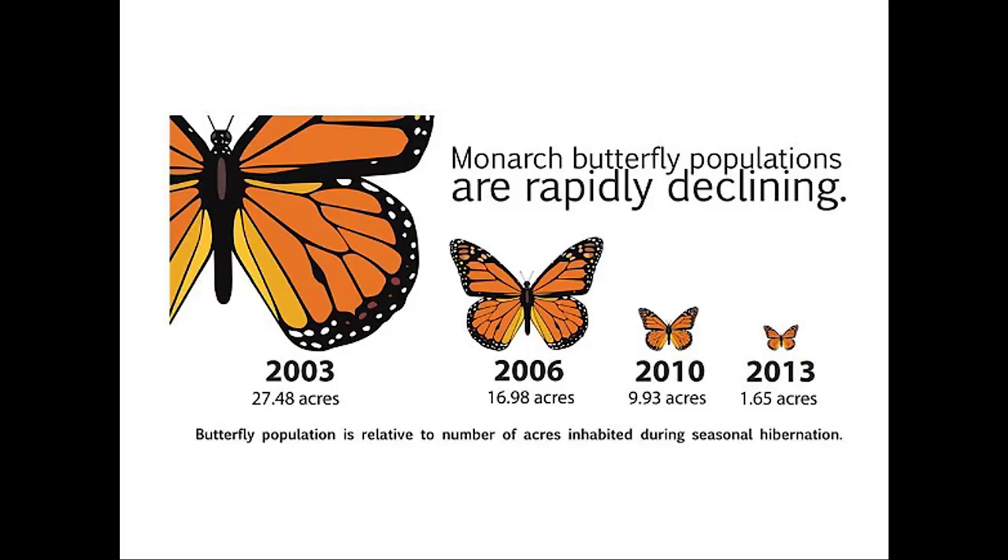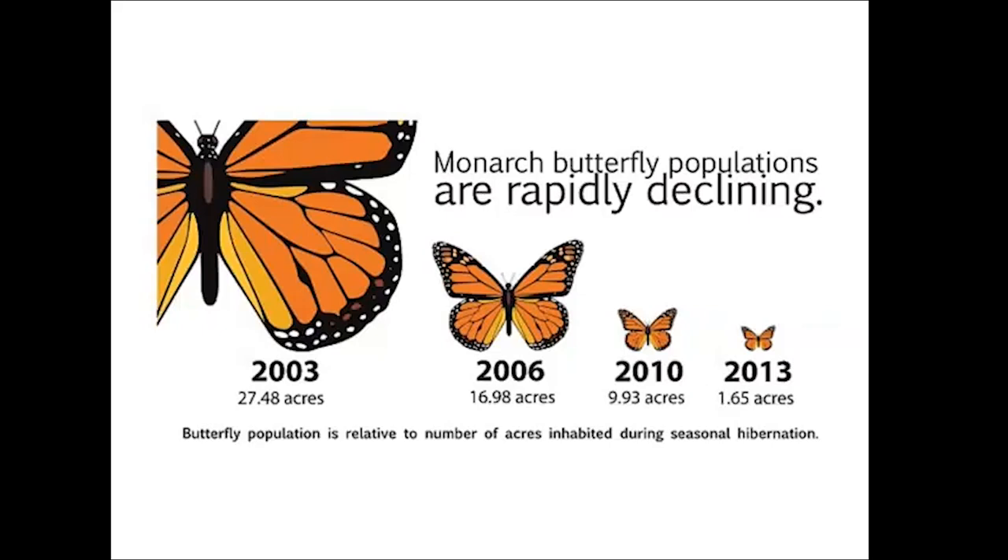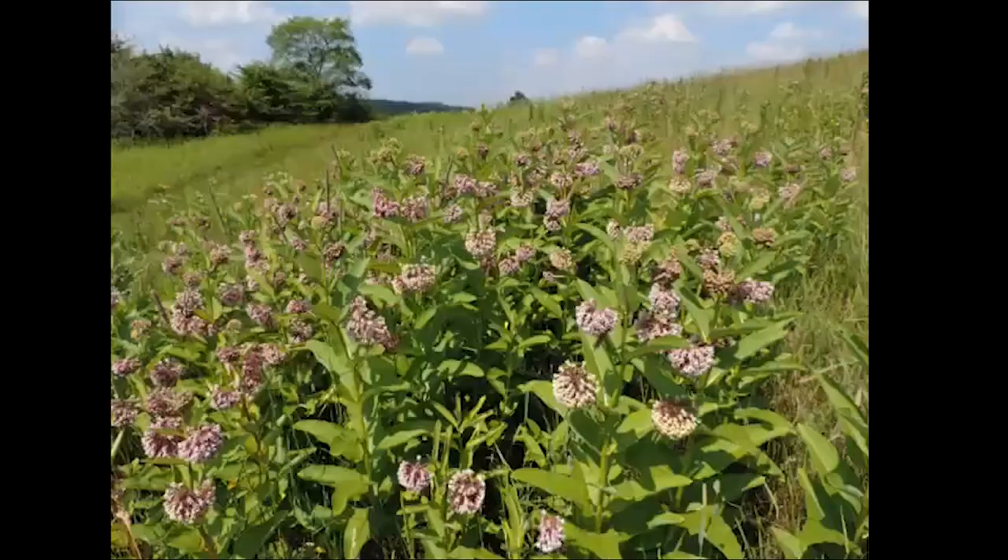The monarch butterfly population has been declining precipitously in the past couple of decades. One of the big reasons is the loss of milkweed across the landscape. The International Union for Conservation of Nature has listed the monarch butterfly as endangered. It's not a legally protected species, but on the IUCN's red list they've listed it as endangered because their population has gotten so low so quickly. We can help monarchs by growing a lot of milkweed.